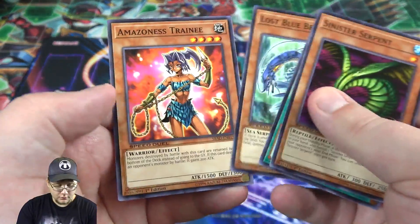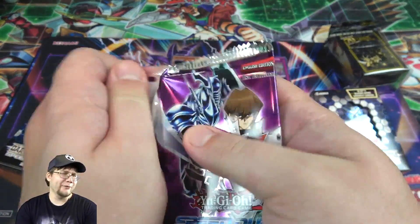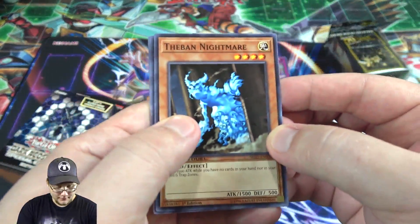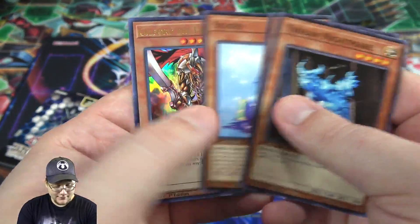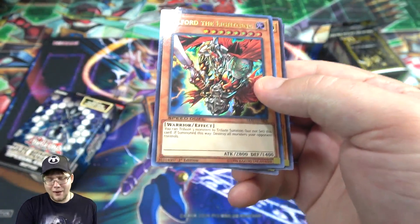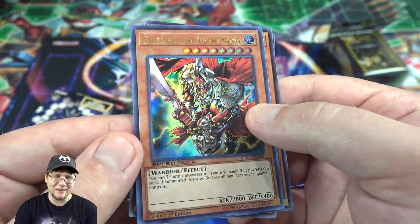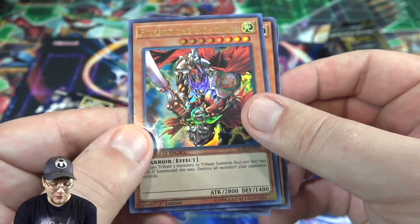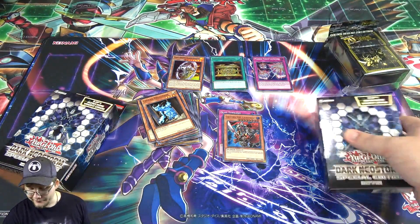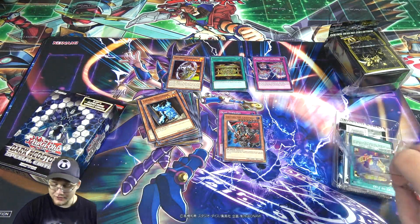We got Sinister Serpent and the Amazonas. Last pack — can we end with a holo? We did end with one! We got Guilford the Lightning. That looks really cool — I forgot he was actually an Ultra Rare in this, I thought he was like Super or something. Still remember him from the movie, the original one with Anubis and the Sphinxes. I always thought that was really cool.